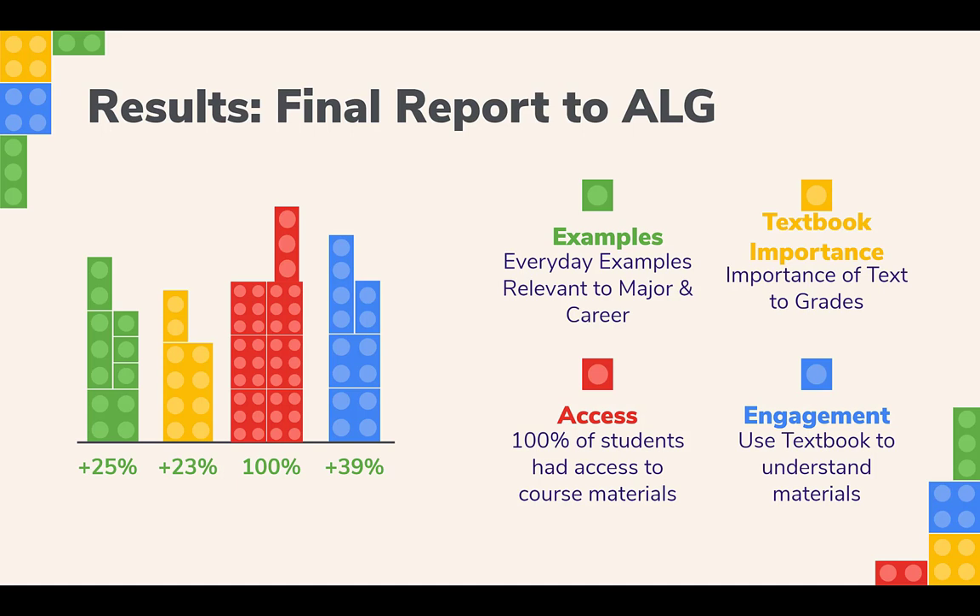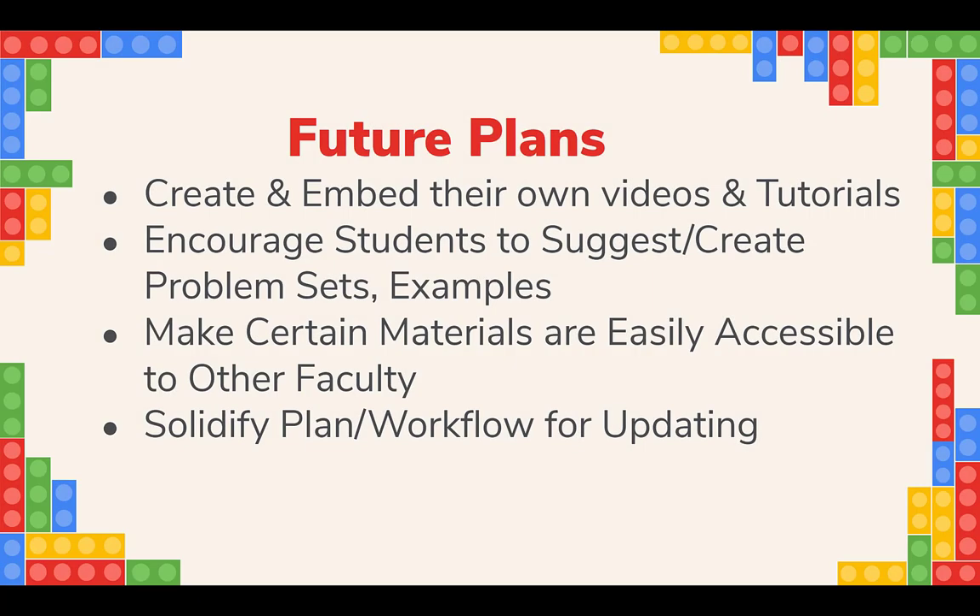Additionally, faculty reported that the quick and drastic pivot from face-to-face to complete remote teaching was a breeze with this material available in LibGuides. There was zero interruption for the faculty or the students accessing their course materials once COVID forced us to close down in March. Future plans for this material include the faculty wanting to invest their time in creating their own tutorials to embed into the materials, encouraging students to suggest or create problem sets and examples to keep the materials relevant to the field, and making certain that the materials are easily accessible to other faculty members. They are also solidifying a plan and workflow for updating and maintaining the guide itself.